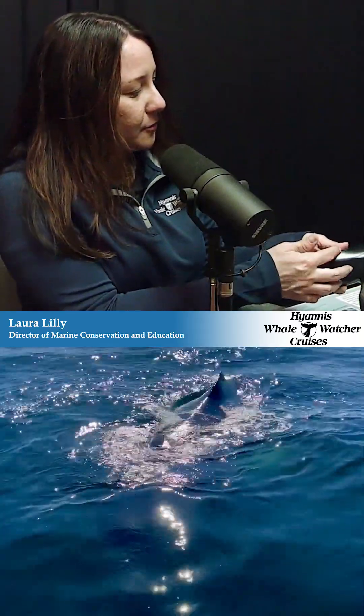So what we're watching most often on our whale watches are these humpback whales. They're characterized by the dorsal fin on the back. They have a bit of a hump, which is how they get their name.